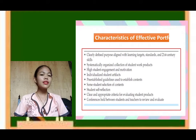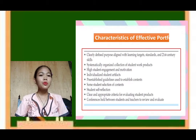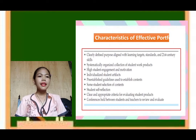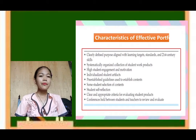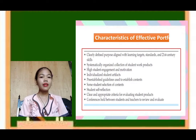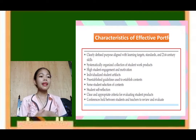Portfolio also helps students to express their feelings, opinions, or thoughts about a certain topic. It has clear and appropriate criteria for evaluating students' products, which gives students a better understanding of what they want to do in their portfolio. Lastly, conferences are held between students and teachers to review and evaluate, since portfolios are usually applied at the end of the semester, helping teachers and students identify weaknesses and strengths.